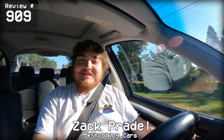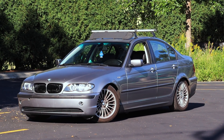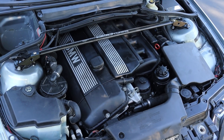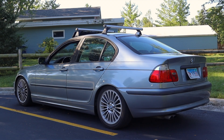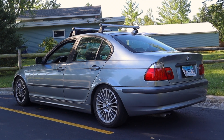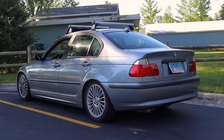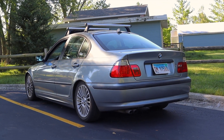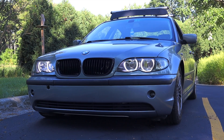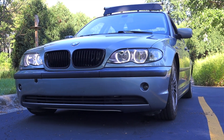My name is Zach and today I am driving a 2005 BMW 325i. Up front is a 2.5 liter inline six and down below is a five speed manual transmission. I am super excited to be driving this E46 for a couple of reasons, mainly the fact that it's been a couple of years since I've driven one. The E46 lasted from 1999 till 2006 here in the states.